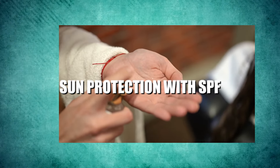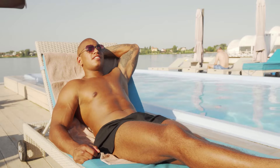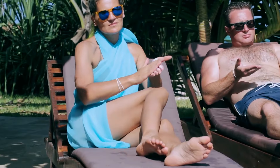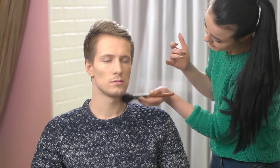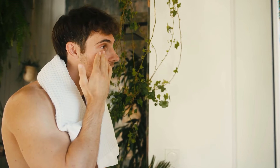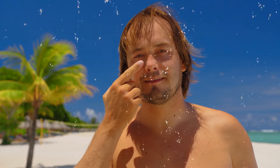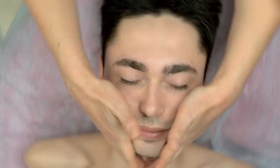Sun protection with SPF. Sunscreen is really important to protect your skin from the sun's harmful rays — it helps prevent skin cancer and wrinkles. Look for a tinted sunscreen with at least SPF 15. Tinted sunscreen not only protects your skin but also makes it look better, so you might not need as much makeup. Make sure to apply sunscreen generously and regularly — every two hours, even if it's cloudy. Using it daily keeps your skin looking young and healthy in the long run.